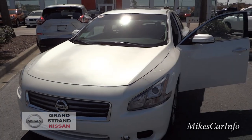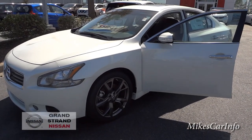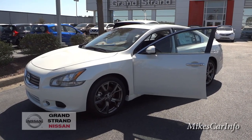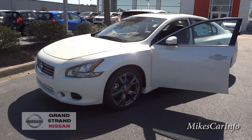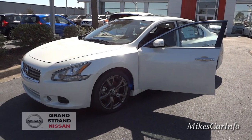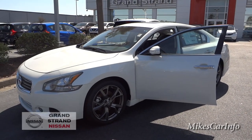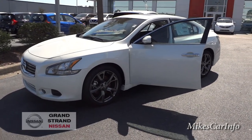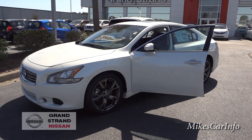If you have any questions about the 2014 Nissan Maxima at Grand Strand Nissan, just leave them in the comments so the next viewer can see any clarifications or corrections. I'm also leaving contact info for my friend Victor who works here — he's great with emails. If you're near Myrtle Beach or planning a vacation here, or even remotely considering a Nissan, give him a call or send an email. Nissan is a really good product. Thanks for watching, see you next time.